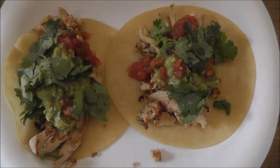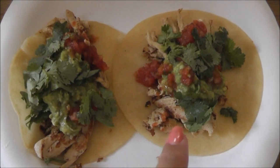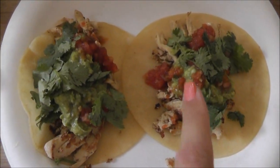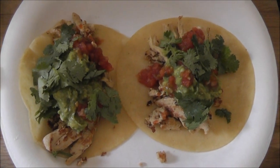Michael's eating the same thing — he's got his own giant plate of tacos. I usually have like two or three. All we have is the Gardein chicken, guacamole, salsa, and cilantro. Perfect, quick, easy meal. And it's delicious.